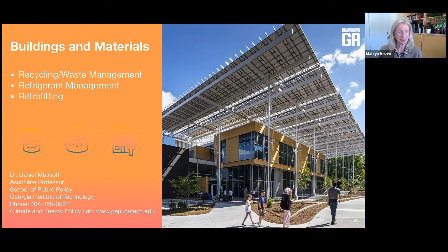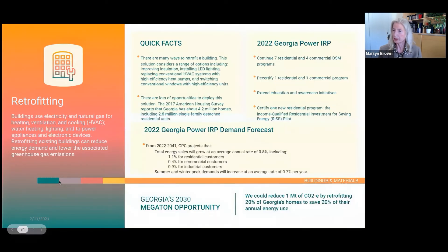Now we move to buildings and materials—from electricity generation to how we use electricity. I wanted to highlight the retrofitting opportunity, led by Dan Matisoff. The IRP proposes the continuation of some demand-side management programs, decertification of a couple, extension of some, and certification of one new residential program: the Income Qualified Residential Investment for Savings Energy Rise Pilot. There is some expansion, but it looks very modest.